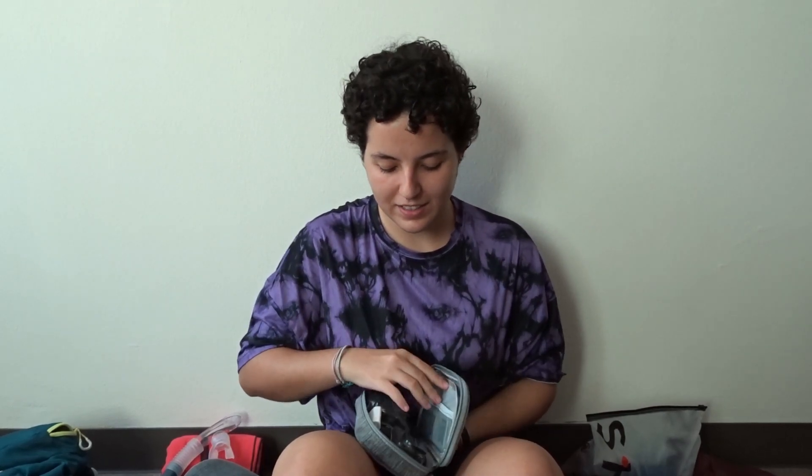Inside the bag I have my laptop charger and a mount to attach my camera to the BCD when diving so it doesn't get loose. I'm bringing my new camera — it's like a low-cost GoPro — and I'm very excited to use it while diving. I also have accessories, SIM cards, and chargers for both cameras. This is my electronics bag and it's made for it, so it's a bit resistant.